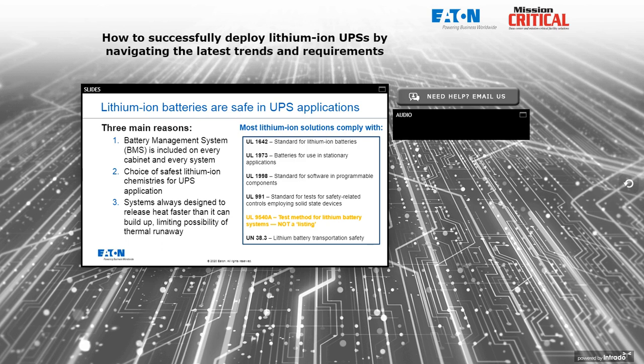Let's talk about safety. Anyone who recognizes that a cell phone battery weighs four ounces while a cabinet full of lithium batteries weighs over a thousand pounds has a concern about thermal performance and safety. The three main reasons we in the industry are comfortable with battery safety are: the battery management system built into every lithium battery system, which will take action independently to protect the battery and facility; the choice of the safest lithium-ion chemistry; and that the lithium battery systems and their enclosures are designed thermally to release heat faster than it can build up, almost completely precluding any possibility of thermal runaway.